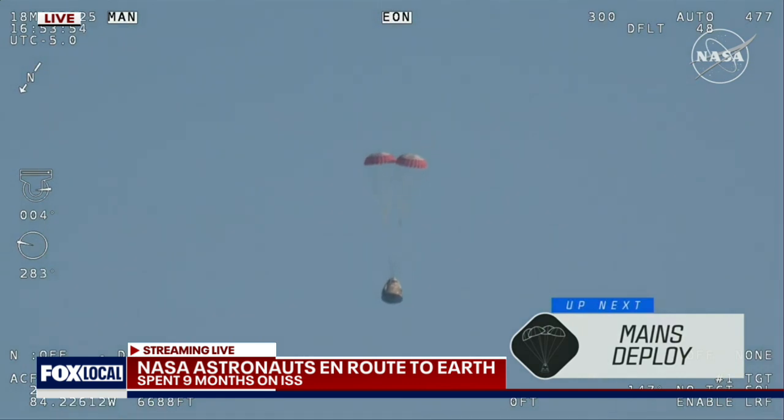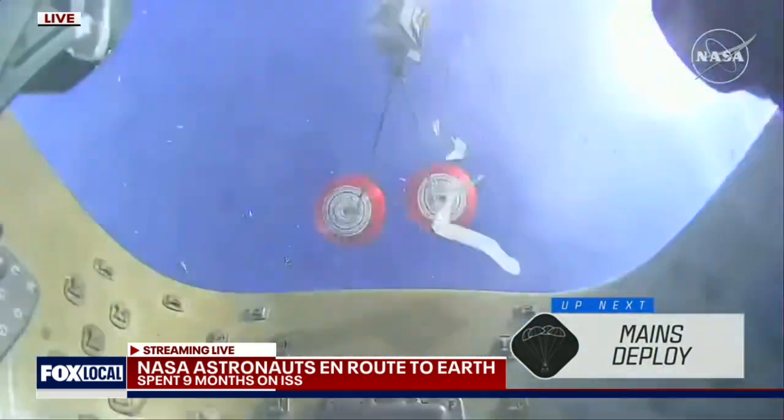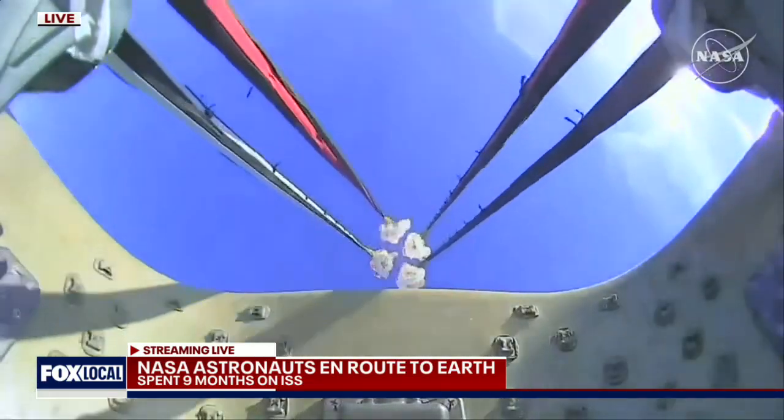Freedom will be traveling 16 miles per hour when it splashes down off the coast of Tallahassee, Florida, here at 2:57 p.m. Pacific time this afternoon. We have visual on four healthy mains.